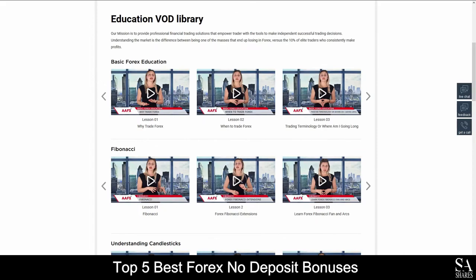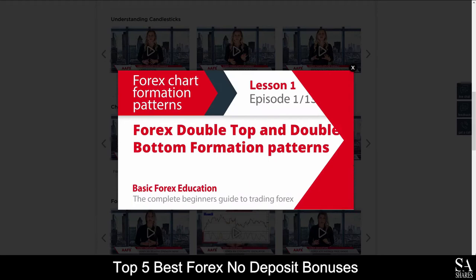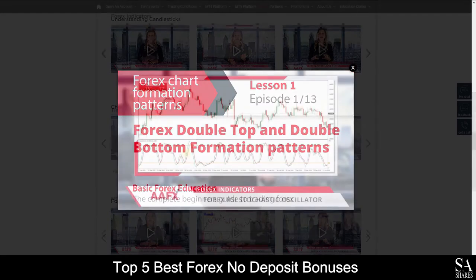AAFX provides their very own educational video library, which delves into various trading lessons and topics for you to watch and browse through as you please.